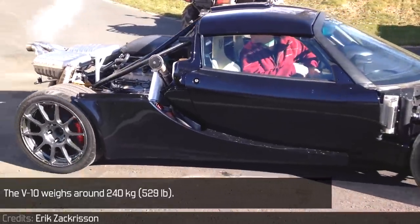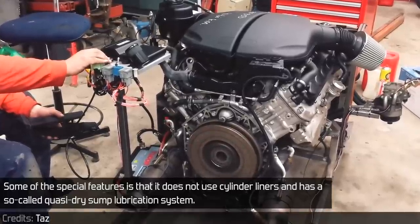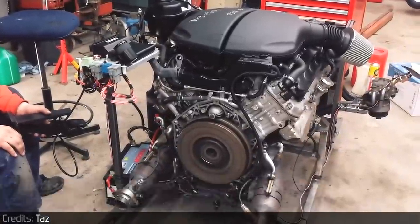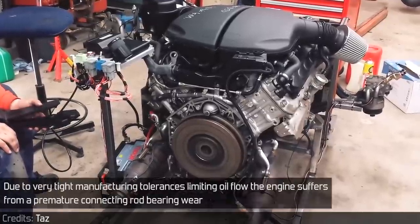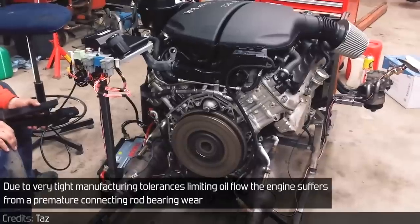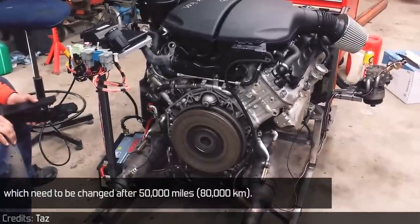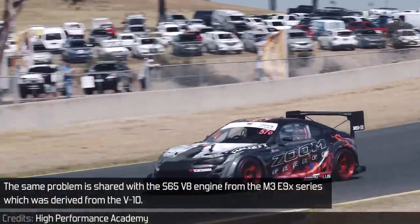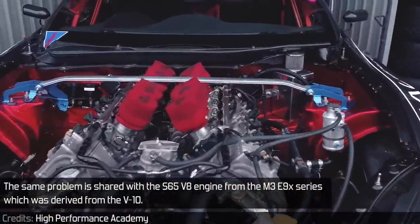The V10 weighs around 240 kilograms. Some of the special features are that it doesn't use cylinder liners and has a so-called quasi-dry sump lubrication system. This incorporated two separate oil sumps — the front and back one. Due to very tight manufacturing tolerances limiting oil flow, the engine suffers from premature connecting rod bearing wear, which need to be changed after 50,000 miles. The same problem is shared with the S65 V8 engine from the M3 E90 series, which was derived from the V10.